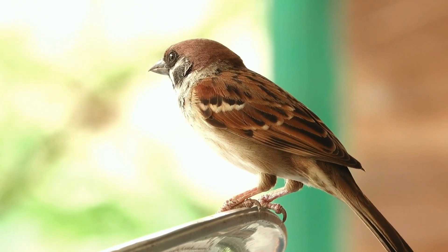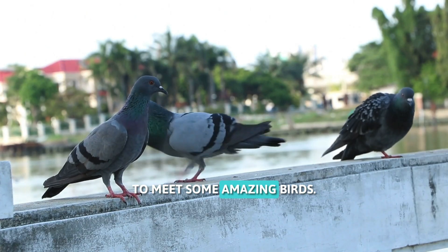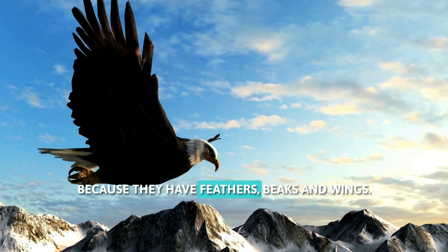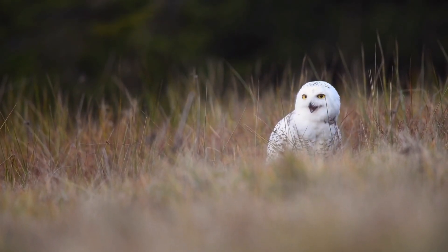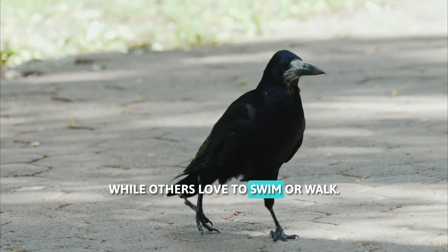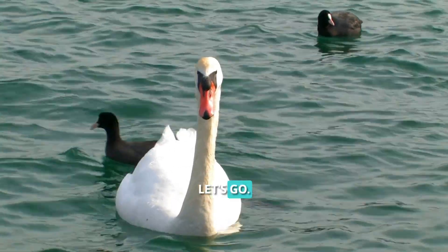Hello, Little Explorers. Today we are going on a magical journey to meet some amazing birds. Birds are special animals because they have feathers, beaks, and wings. Some birds can fly high in the sky, while others love to swim or walk. Are you ready? Let's go.